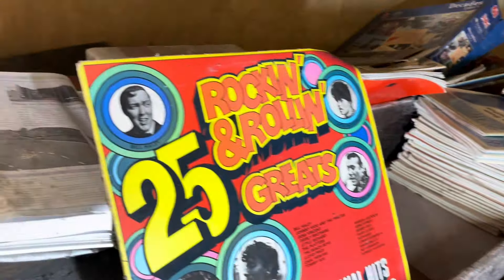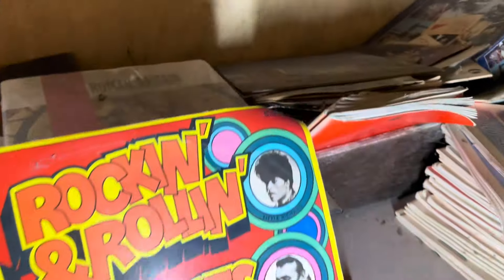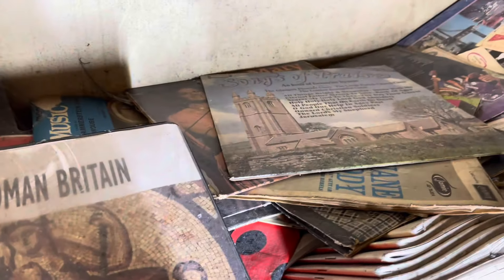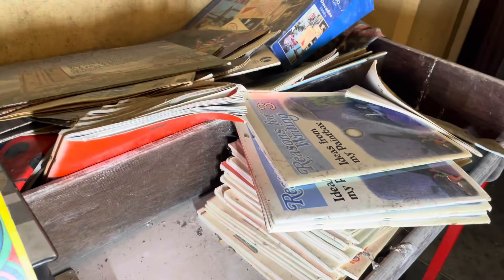Rock and roll grace — look at this vinyl, everybody. Vinyl here. More vinyl. Songs of Praise.